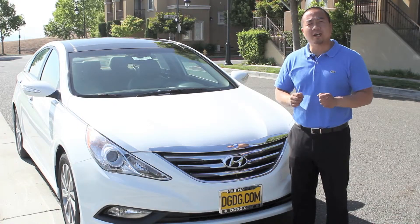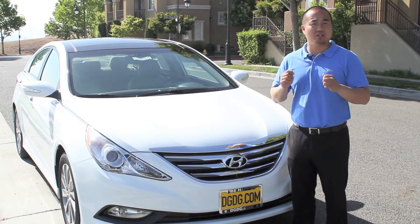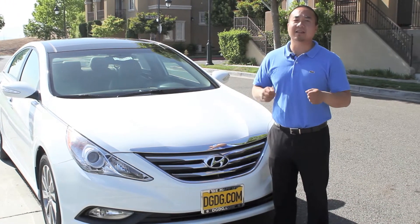The 2014 Hyundai Sonata comes in three different trim levels. You have the GLS, the SE, and the Limited, which is the highest trim level available on the Sonatas.